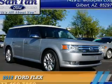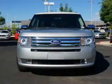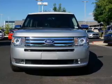Presenting the 2012 Ford Flex. It's powered by front-wheel drive, a 3.5-liter six-cylinder engine, and an automatic transmission.